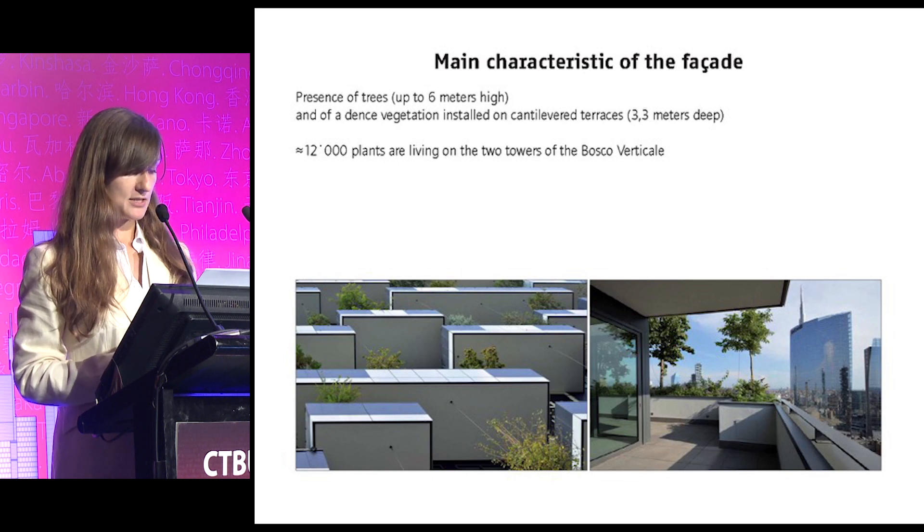So far, no tower has realized such a complete integration of plants and trees, in particular on the envelope. That's why these two buildings were and are ideal to do surveys. A dense planting is distributed in all orientations, which are fixed to the exact cardinal points of the towers, and along all the façade height.